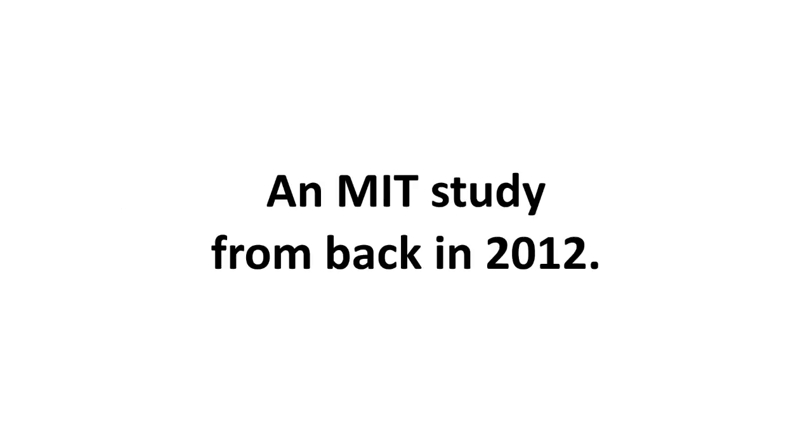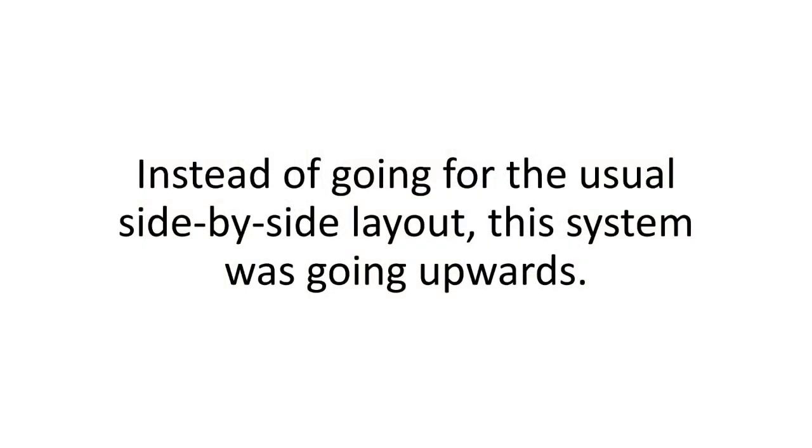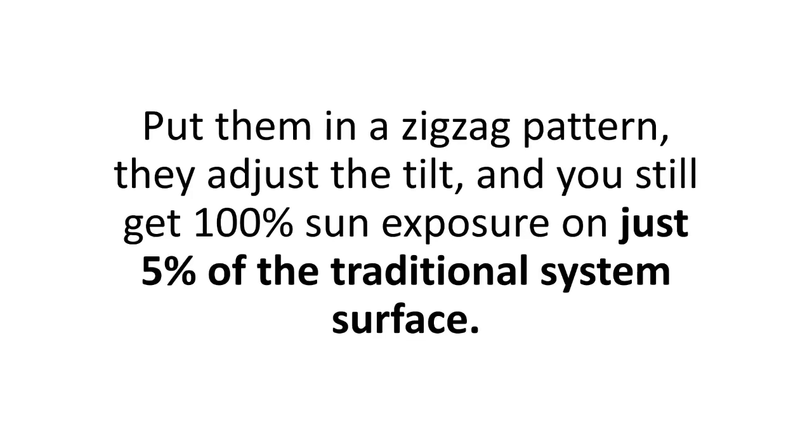It was brilliant. A weird-looking small-scale 3D solar array that they tested with amazing results. Instead of going for the usual side-by-side layout, this system was going upwards, stacking the panels one on top of the other. But how could the sun's rays reach the second or even the third layer of cells? It was easy — they put them in a zigzag pattern, adjusted the tilt, and you still get 100% sun exposure on just 5% of the traditional system surface. The trick was in the angle.